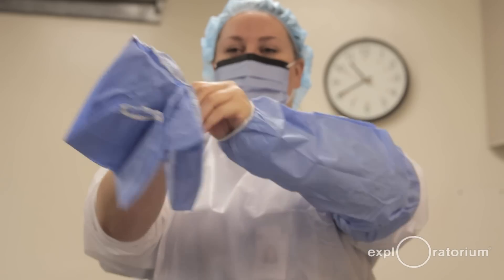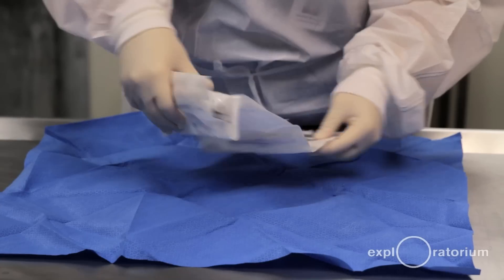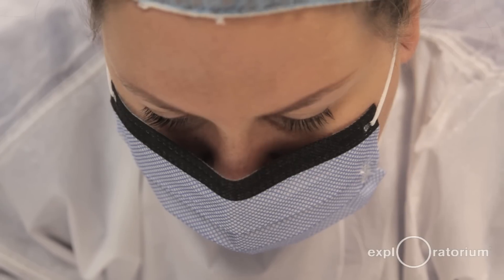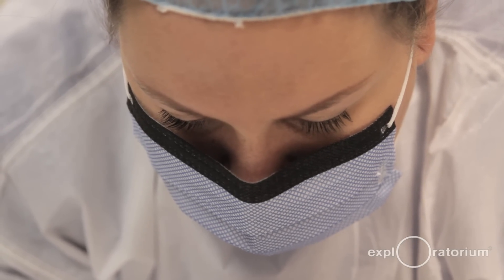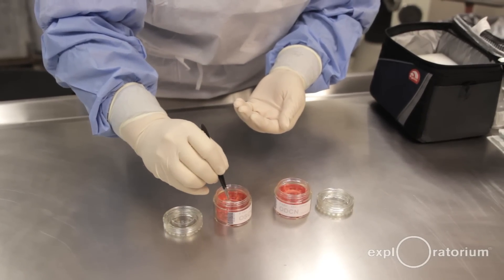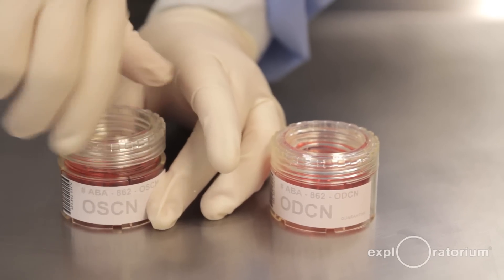Once we approach a family and get an authorization for donation, they call one of our eye recovery technicians. The corneas are actually taken from the body of the donor in a very delicate surgical procedure and put into a preservation solution that will allow that cornea to be usable for transplant for up to 14 days.